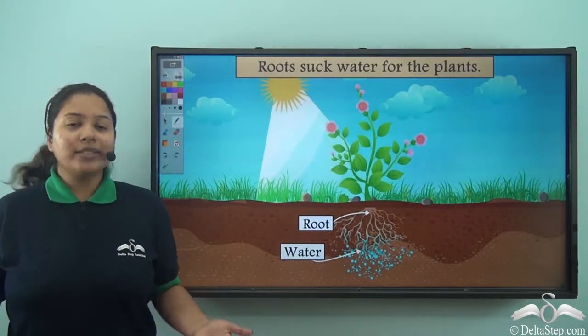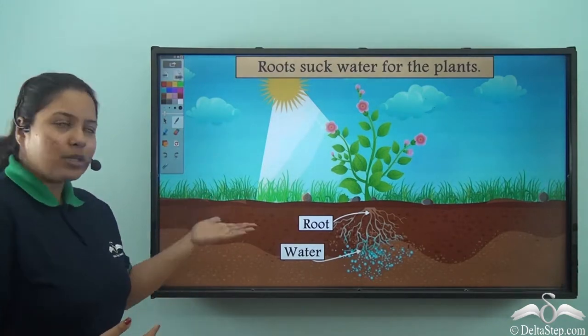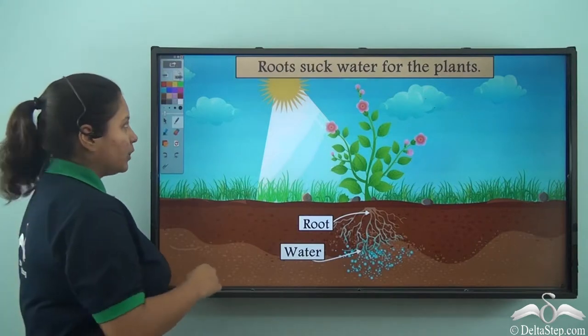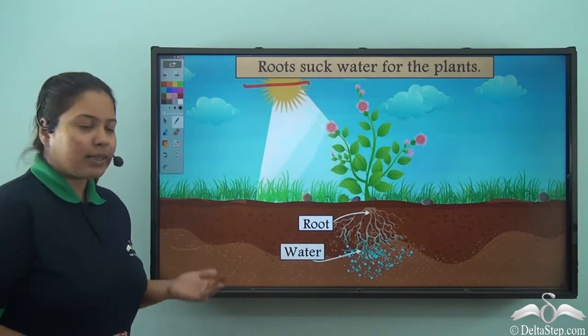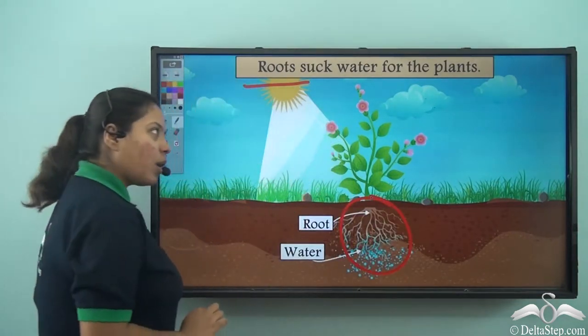Now what about our plant friends? Well, plants also have got legs just like you and me. And what are they known as? They are known as roots. So how do they help the plant? Well, the roots suck water from the soil.